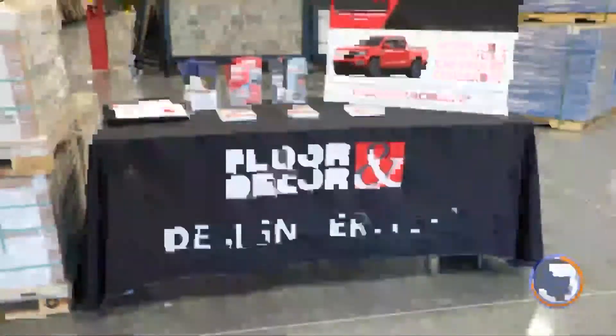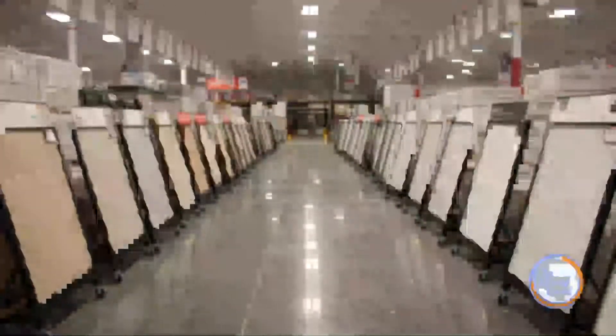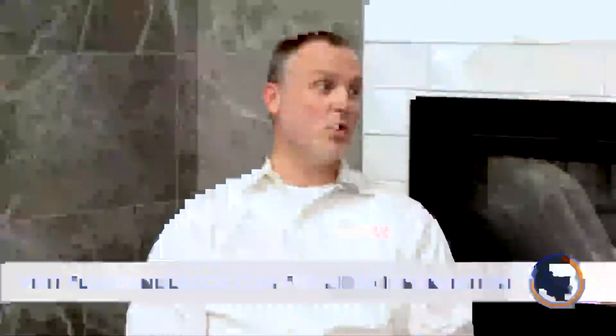Let's start with what is Floor & Decor. Floor & Decor is a retailer of specialty hard surface flooring. We pride ourselves on having the largest selection of hard surface flooring in the building — not only a fantastic selection, but the largest quantity.